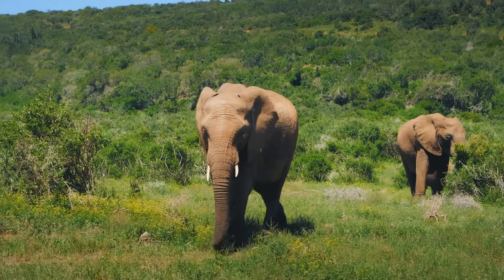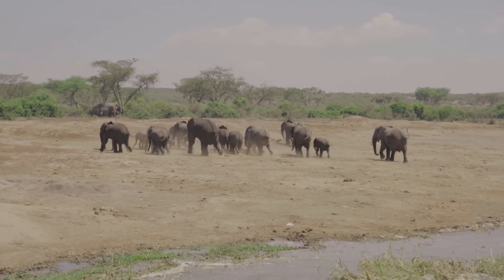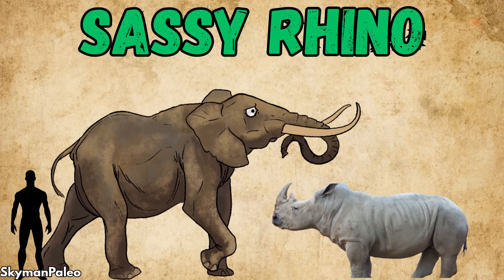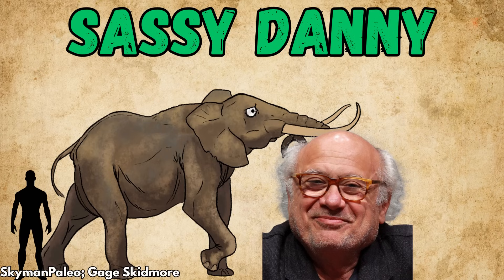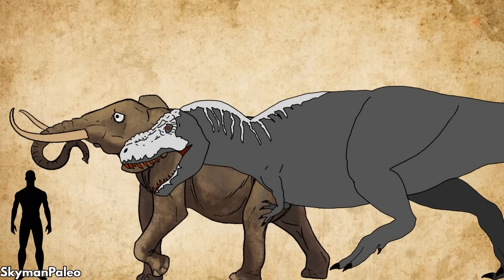Elephants are where things get interesting. Their enormous, intelligent, tusked group animals that typically use their size and raw strength to push around any other critter dumb enough to mess with them. Sassy rhino? Get gored. Sassy lion? Get gored. But would their size-based power and intimidation work as well against an animal the same size as them? Actually, bigger.